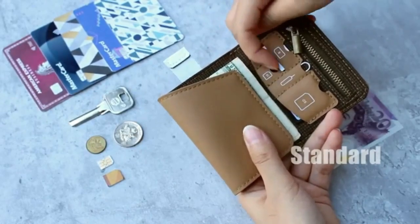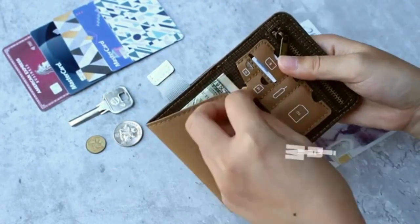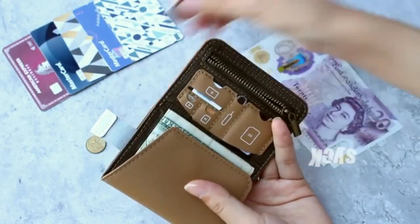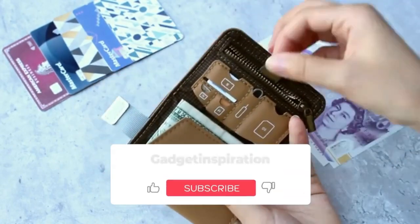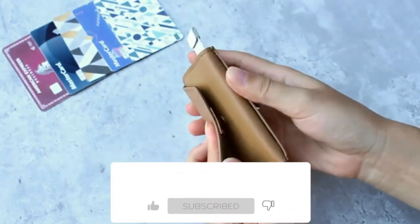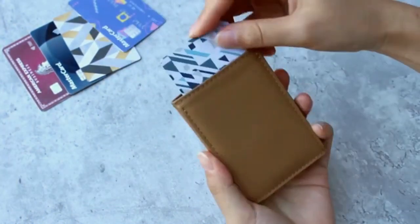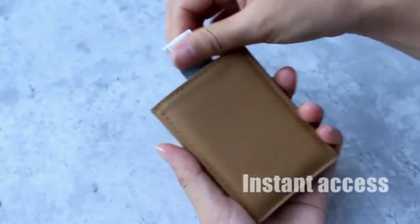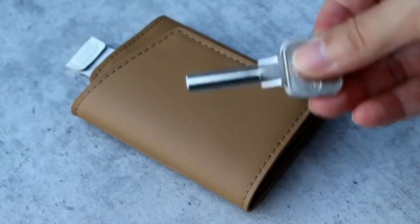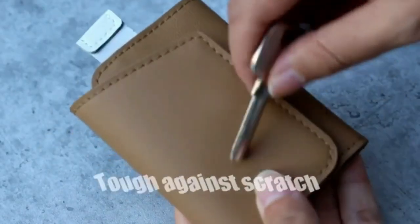Zalex 5.0 uses great quality microfiber vegan leather — no animal is killed. Unlike common PU, microfiber material is quite durable against oxidation, commonly used for top-quality vegan leather couches and car interior decoration. The new Zalex 5.0 also uses much better nylon material — very durable, tough against scratches, and water-repellent as well.